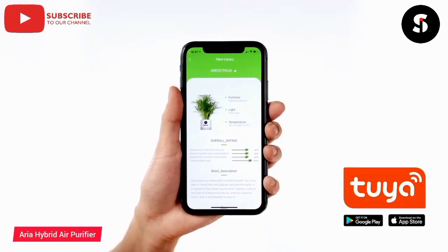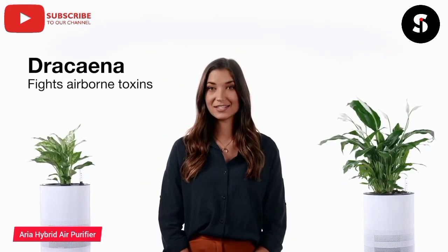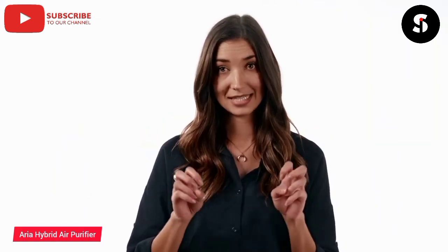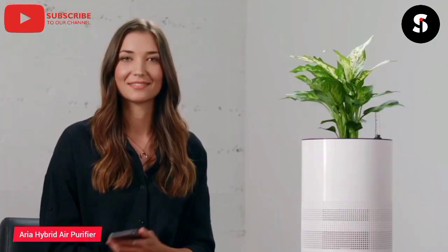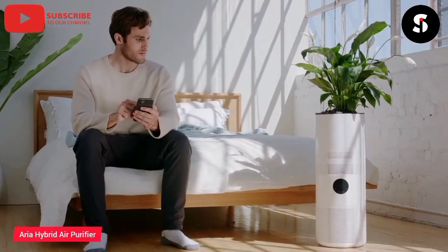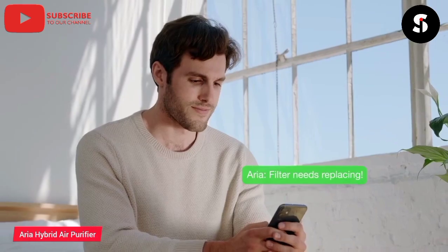The Aria Hybrid Air Purifier is an innovative device that combines air purification, humidification, and aromatherapy in one compact unit. With its advanced HEPA filter, it effectively removes allergens, dust, and other pollutants from the air, ensuring clean and healthy air for you and your family. The humidification function helps to keep the air moist, which is especially beneficial during dry winter months. The aromatherapy feature allows you to add essential oils to the water tank, creating a relaxing and refreshing atmosphere. The Aria Hybrid Air Purifier is easy to use and maintain, making it an excellent investment for anyone who wants to improve their indoor air quality.